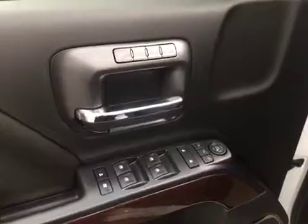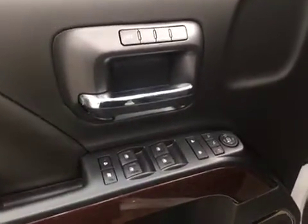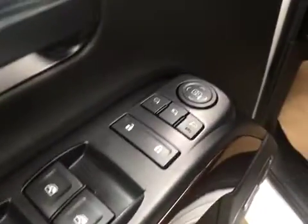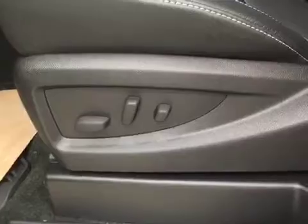Our interior features include power mirrors, windows, and locks with memory seat, power folding mirrors, and a power driver's seat with power lumbar support.